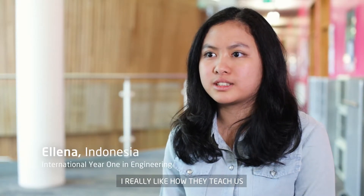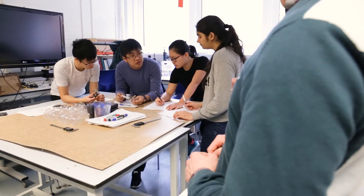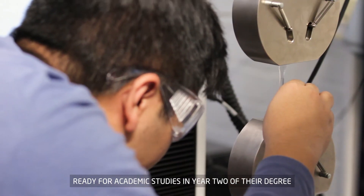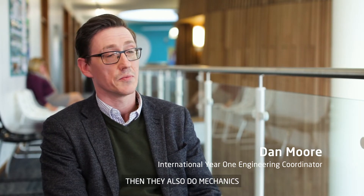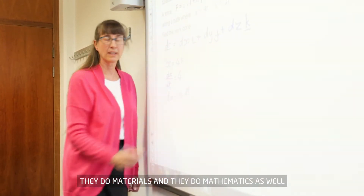I really like how they teach us — it's not just theory but they give you applications in real life. The basic premise of the course is to get them ready for academic studies in year two of their degree. The modules that they cover are the English module, then they also do mechanics, materials, and mathematics as well.